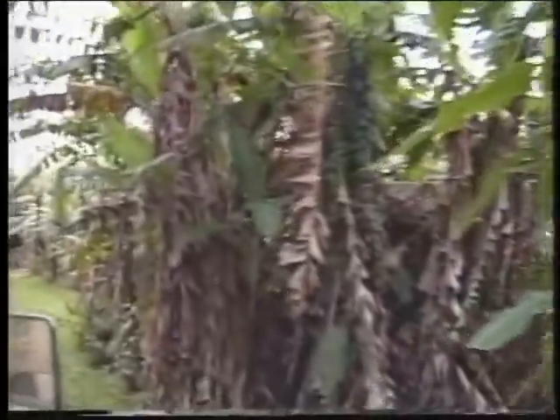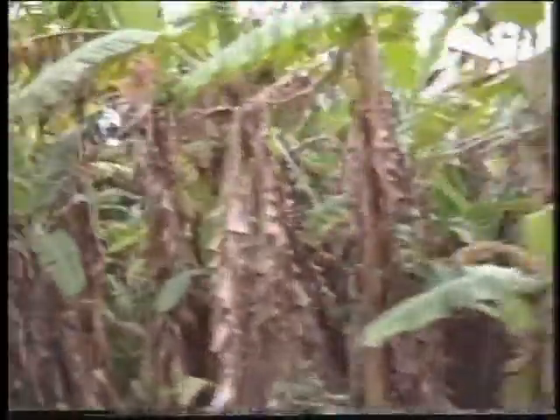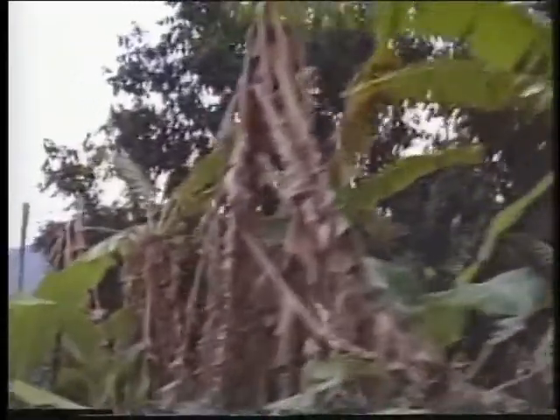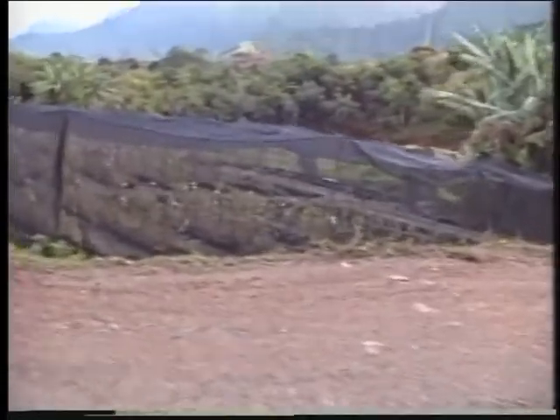Bananas are very much like our bodies — they contain 80% water and no wood. So they're the first trees to topple over when we have heavy, rainy, stormy weather. When they're ready to be harvested, we cut down a bunch of bananas and then we cut down the whole tree. The reason is because the tree will die anyway. These young plants will grow up in 18 months, they'll have their own bunch of fruit. They all bear one bunch of fruit, and that's all. Then they'll die.